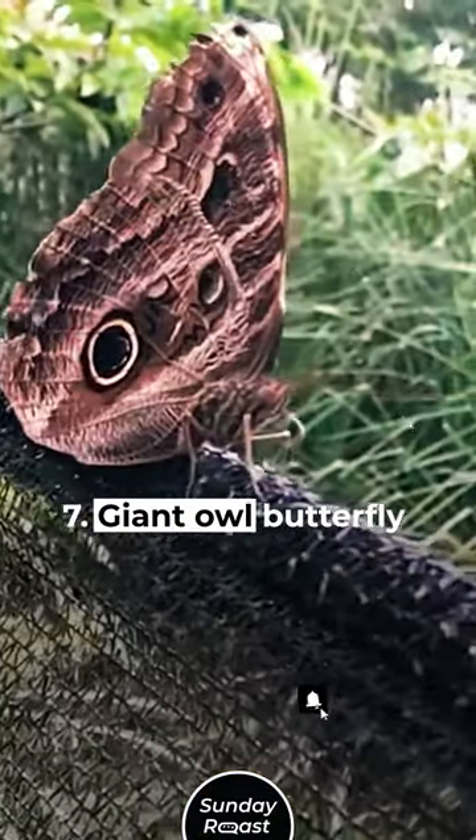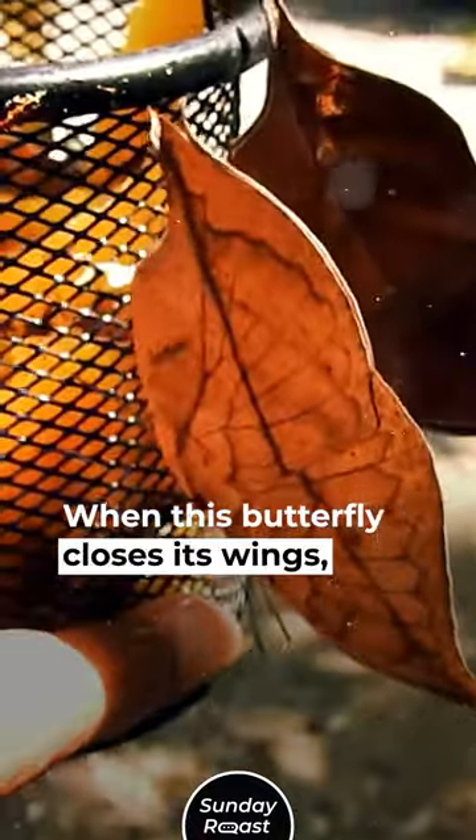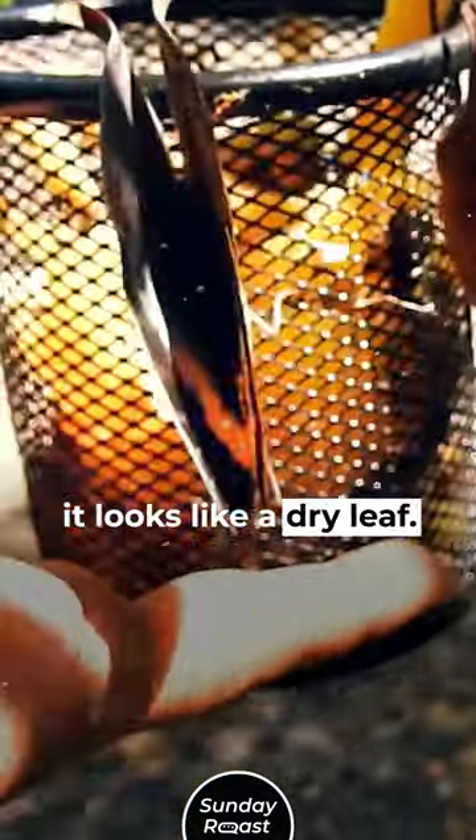7. Giant Owl Butterfly: When its wings are closed, the markings look like owl eyes. 8. Orange Oak Leaf: When this butterfly closes its wings, it looks like a dry leaf.